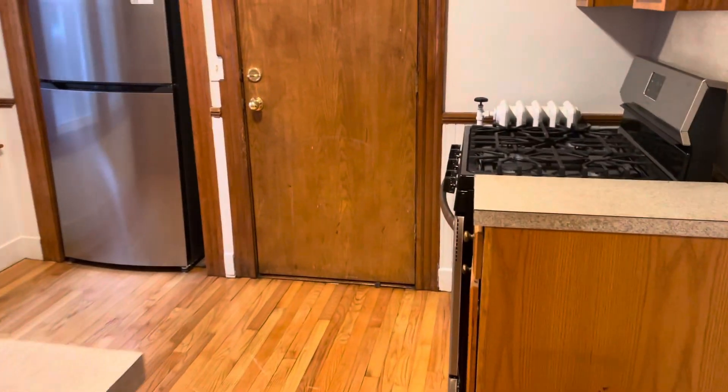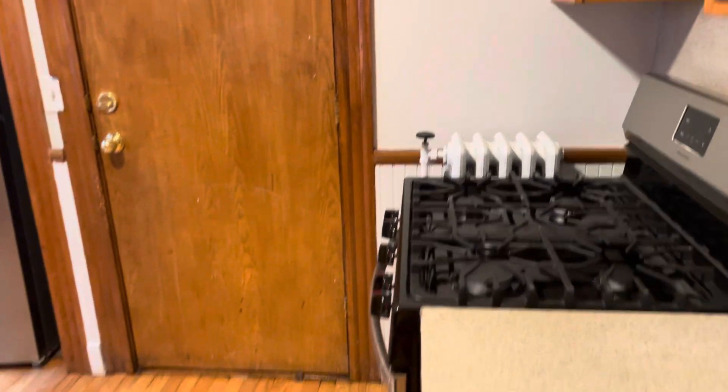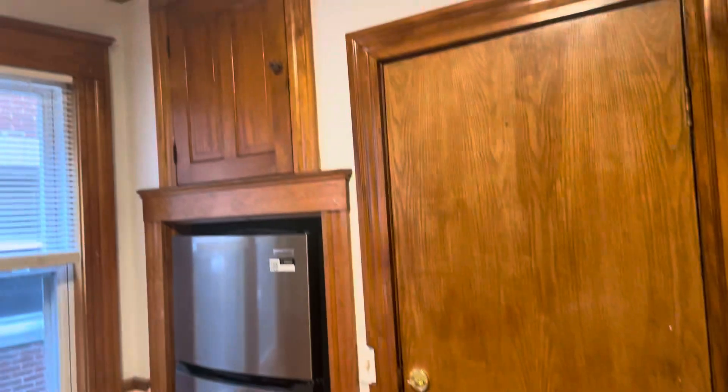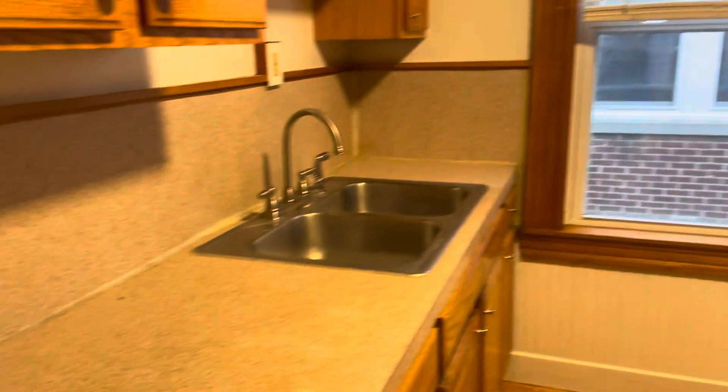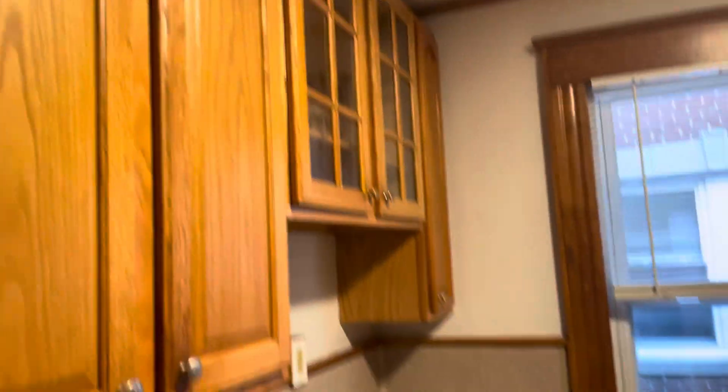Make our way into the kitchen area. You've got a new gas stove. There's the back door there. New refrigerator, countertop and cabinet space, double sink.